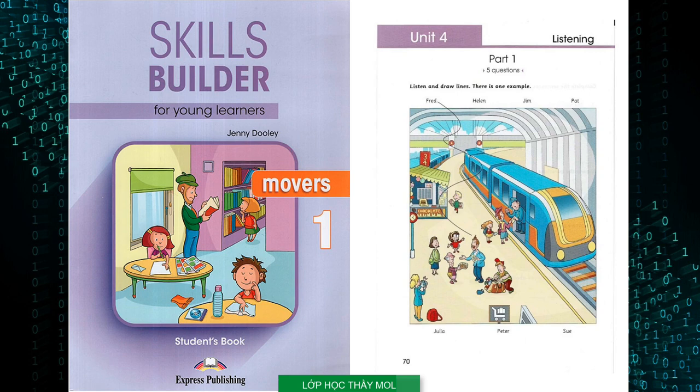Nice photo. Hi Miss Sand. We went to the train station yesterday. Oh, why? To say goodbye to Uncle Fred. Is that the man with the moustache? Yes, that's him holding his ticket. Can you see the line? This is an example. Now you listen and draw lines.